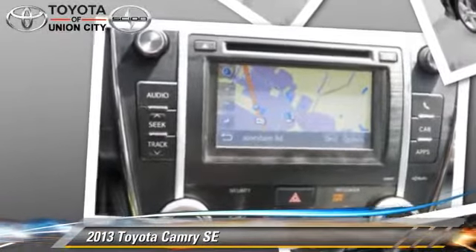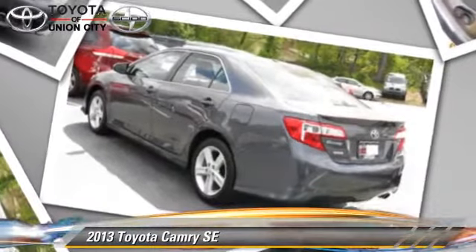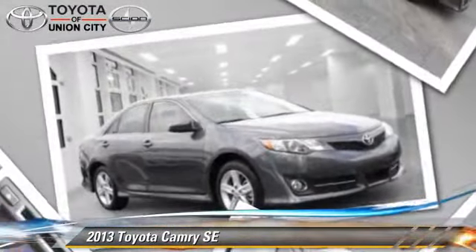Comfort and convenience features include keyless entry, a CD player, and power windows. Give us a call to schedule your test drive today.